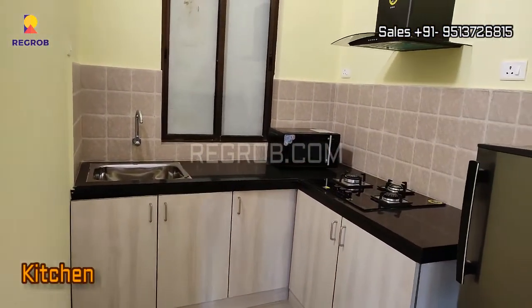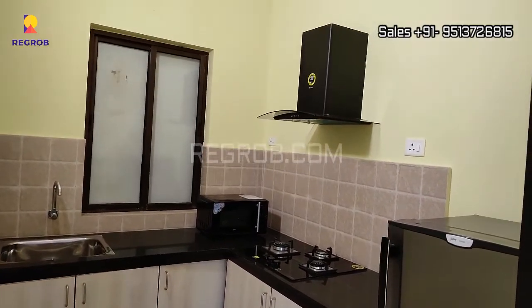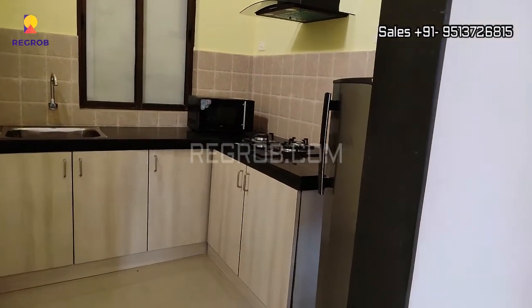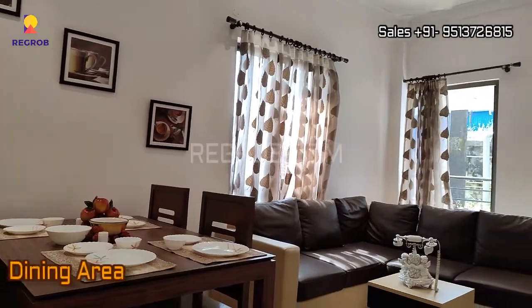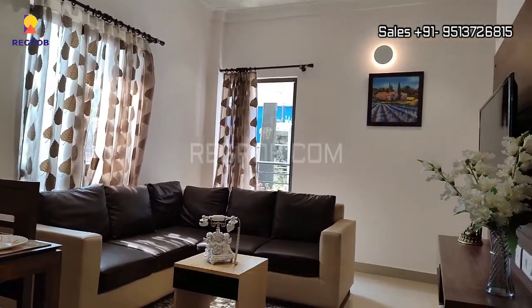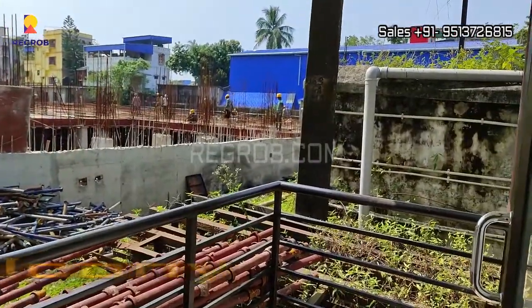Here's the kitchen designed with an L-shaped platform. The kitchen has efficient space. And this is the dining area. Here's an attached balcony with the living space.